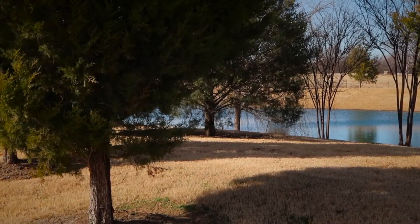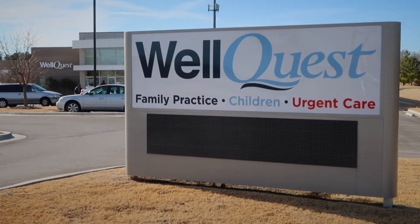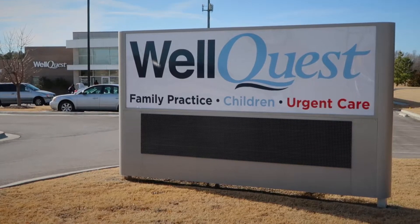One of my favorite things about running JustTulsa.com is that I often get a chance to pop into some of these local businesses and kind of learn a little bit more about them from the inside.